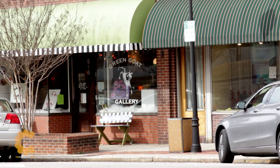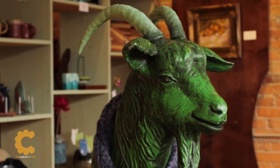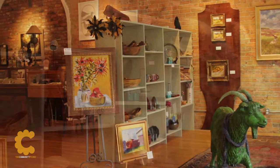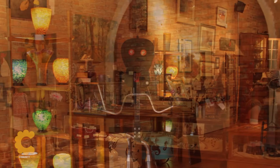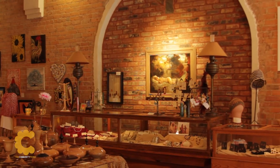Let's move from the white walls of the traditional galleries in Rowan County to the non-traditional galleries. Our Green Goat Gallery in Spencer, North Carolina features a lot of the work of local artists — paintings, woodwork, glass, jewelry, and even textile art.